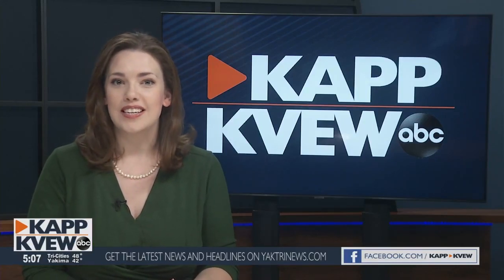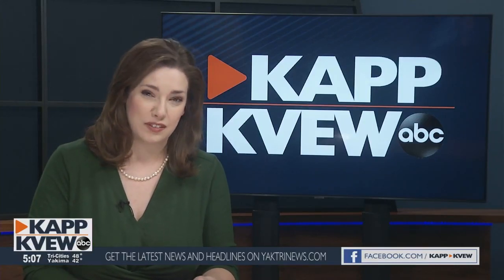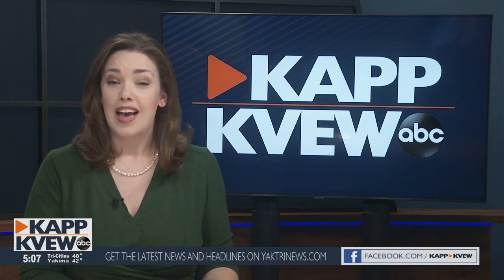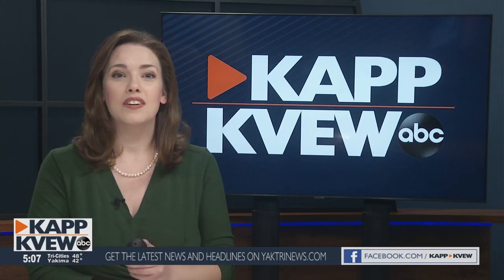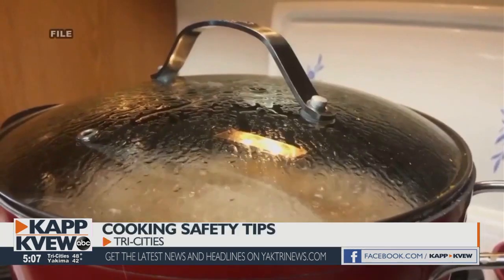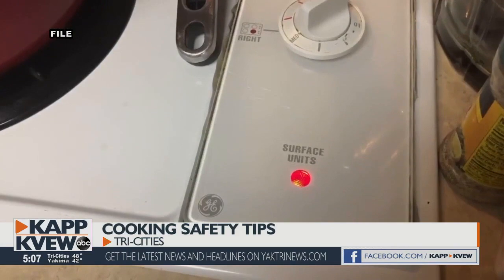If you've got a meat thermometer, the turkey has to get to 165 degrees Fahrenheit at the thickest part of the bird in order to be fully cooked. Thanksgiving is the number one time of year for cooking fires. Officials say even while you're having fun tomorrow, if you're the one cooking, don't leave anything unattended.